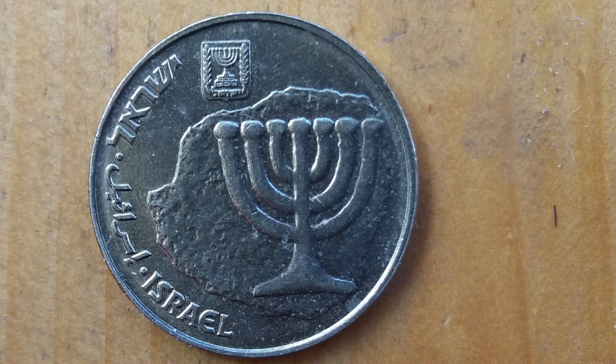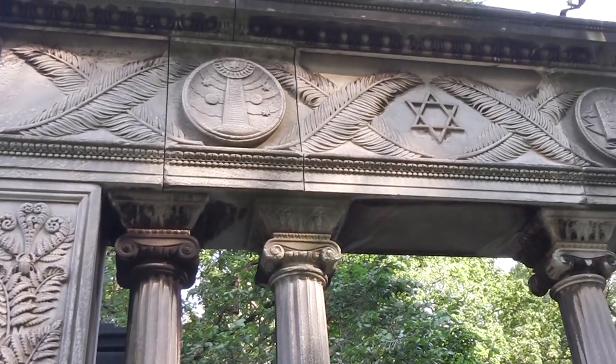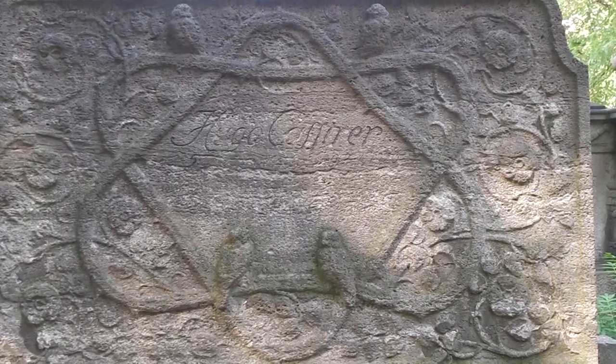I will start with the smallest coin: 10 agorot. On one side it says 10 agorot, and on the other side you will see a menorah. If I would ask people what is the most known Jewish symbol, most people will say the Star of David — but the Shield of David, as we say in Hebrew, is quite a new symbol, not more than six, seven, maybe eight hundred years old. The ultimate Jewish symbol that we Jews have used for three thousand years is the menorah.